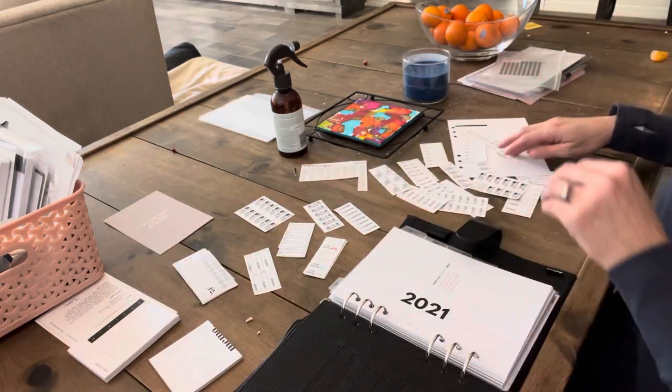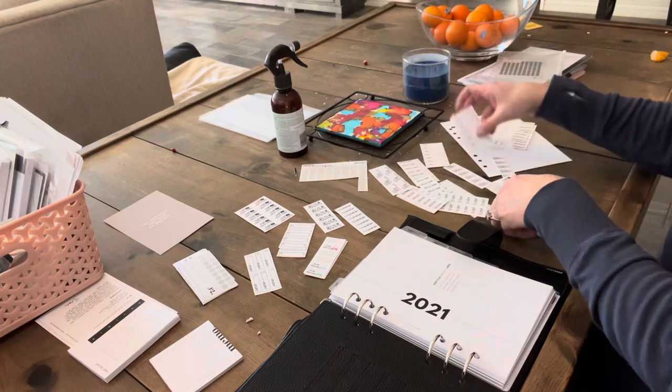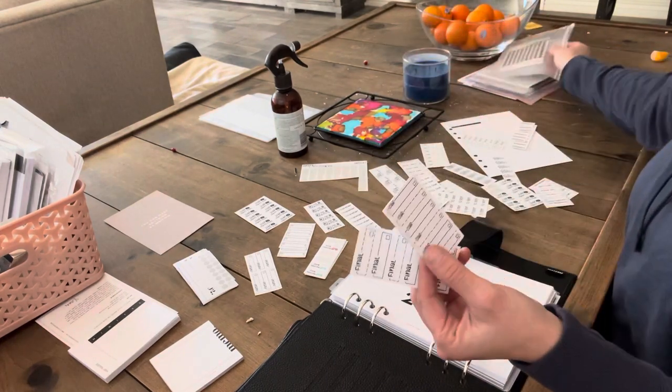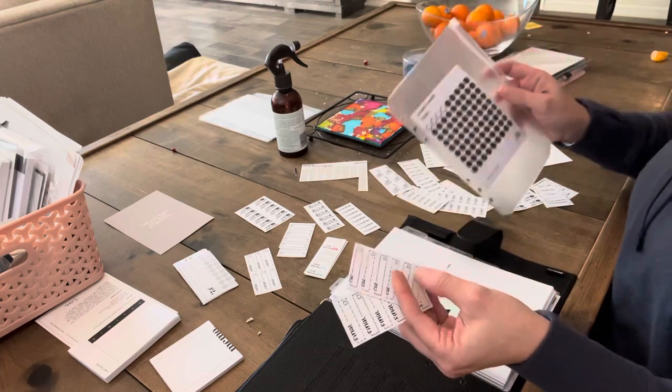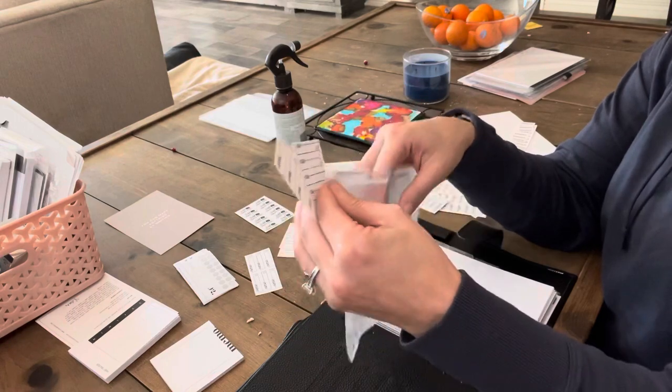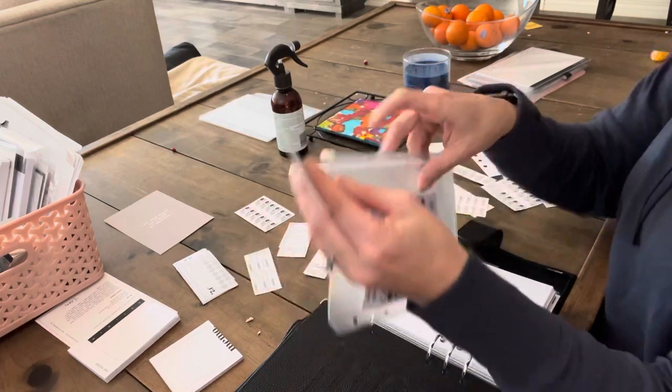I went ahead and pre-cut some stickers because I don't want to carry all the packs - I'm trying to keep the weight and bulk down from my purse so I can actually use this stuff. I use my six ring zipper pouch and that's where I'm going to be putting all the stickers.